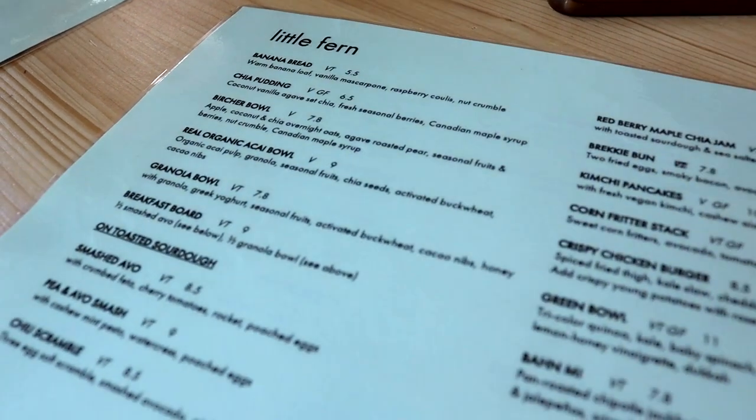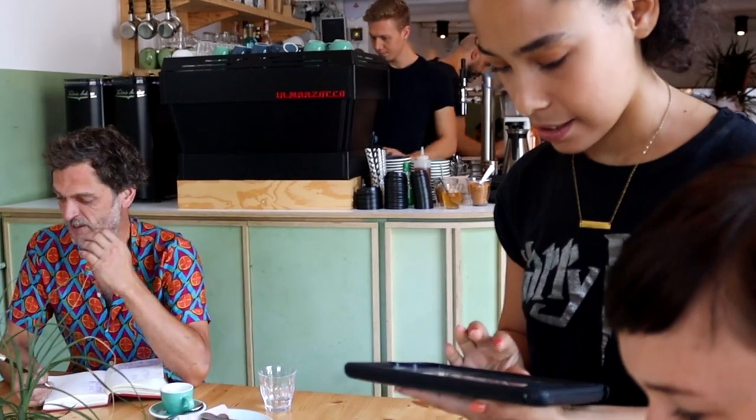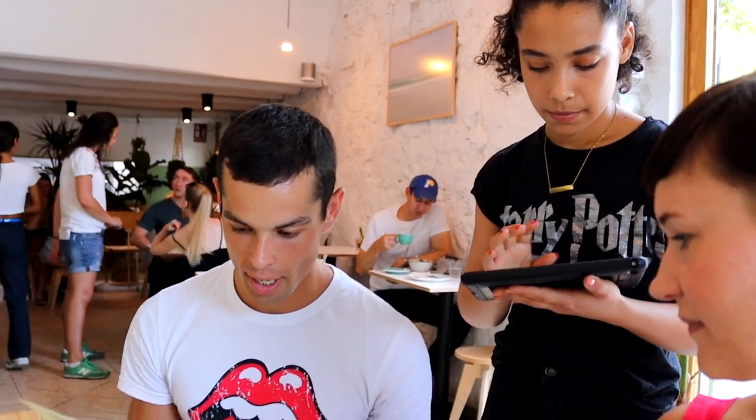I would like the smash avo. And for the drinks, I'm going to get a flat white, and I will get the coffee. I really want to try this — buckwheat. This is very nice, this is great.